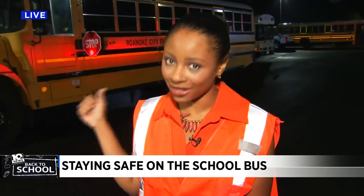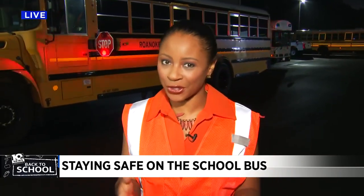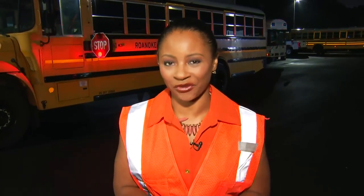Coming up, we are going to get inside of that bus and give you a few more safety tips. Stay tuned. Live in Roanoke, Megan Woods, 10 News, working for you.